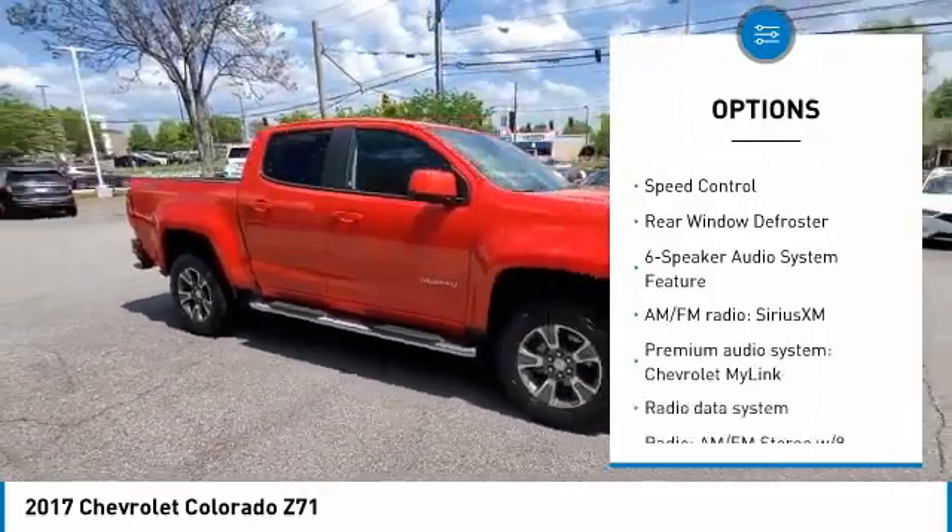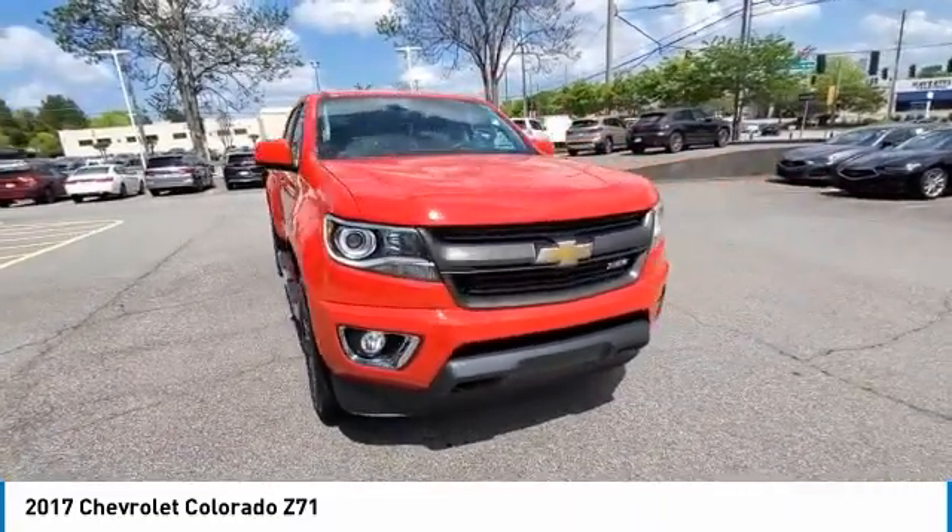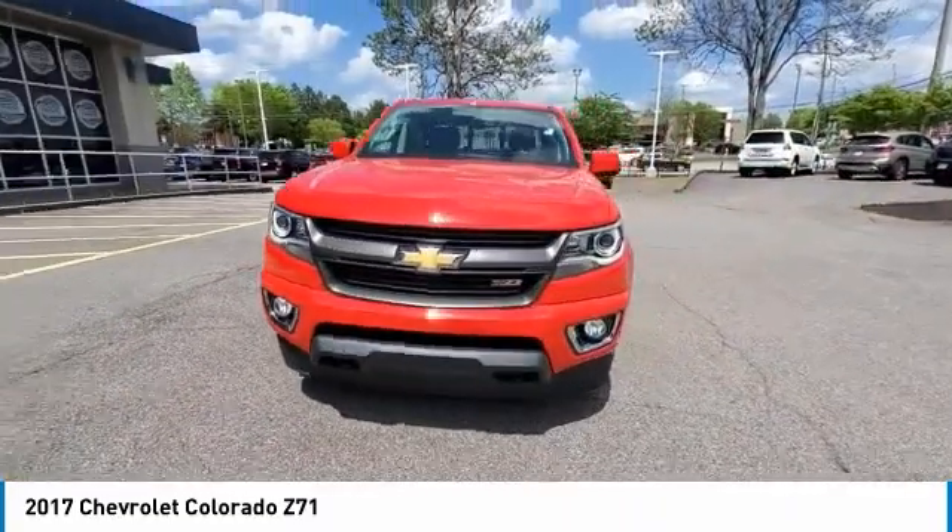Rear step bumper, fog lights, four wheel disc brakes, front wheel independent suspension, speed control, rear window defroster.